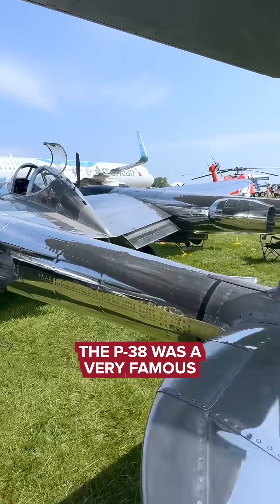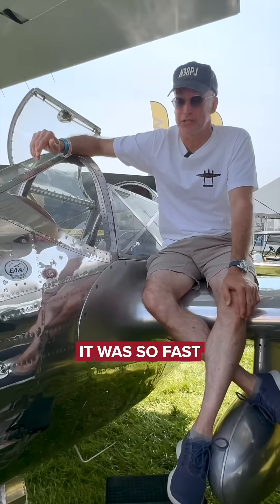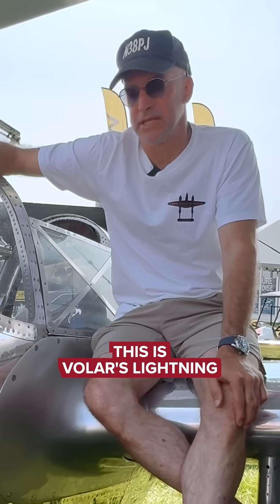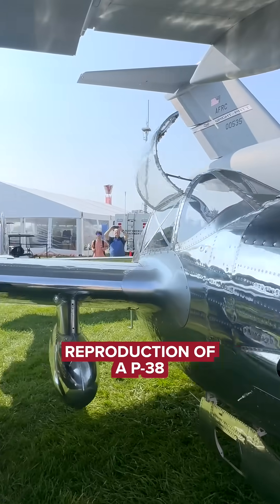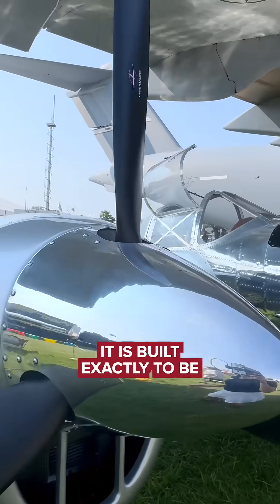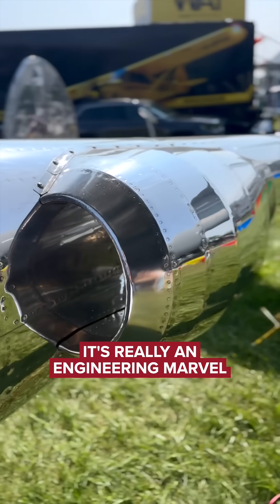The P-38 was a very famous, influential, and important aircraft from the World War II era. It was so fast it was called the Lightning. This is Velar's Lightning — a two-thirds scale reproduction of a P-38, built exactly to two-thirds scale down to the decimal point. It's really an engineering marvel.